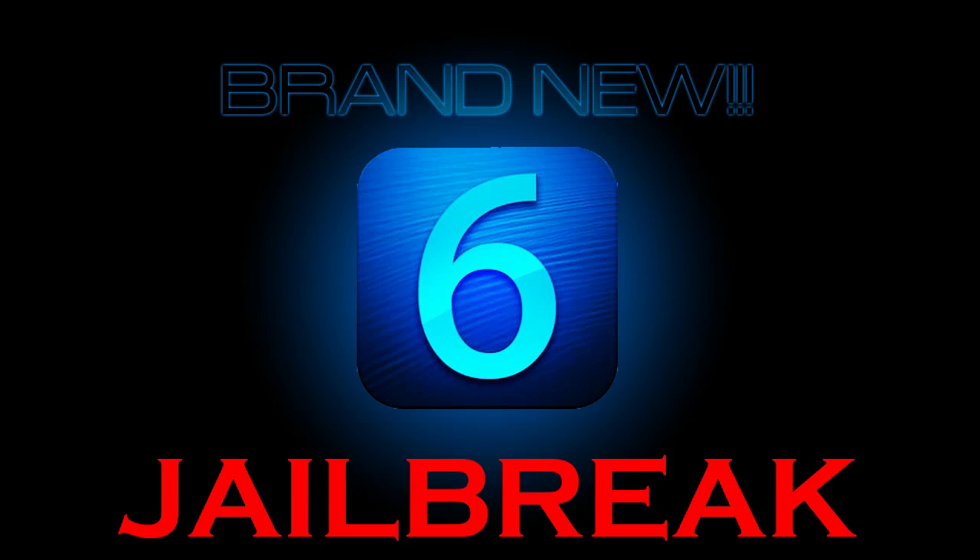Alright guys, thank you for watching. Stay tuned for the iOS 6 untethered jailbreak. Alright guys, peace!